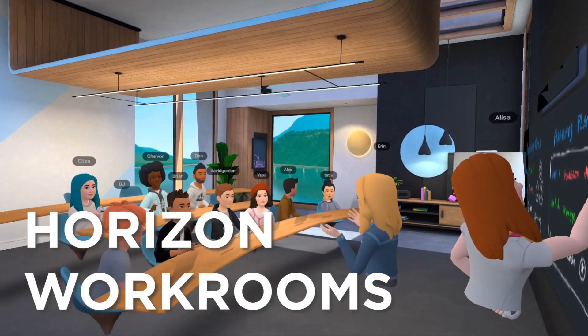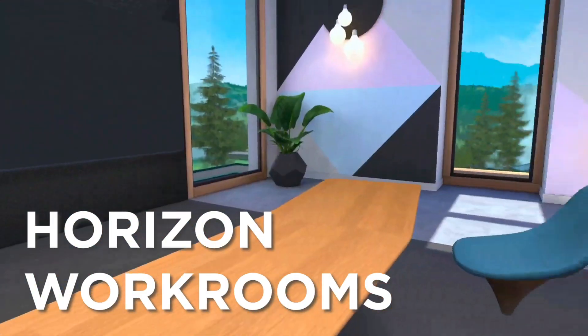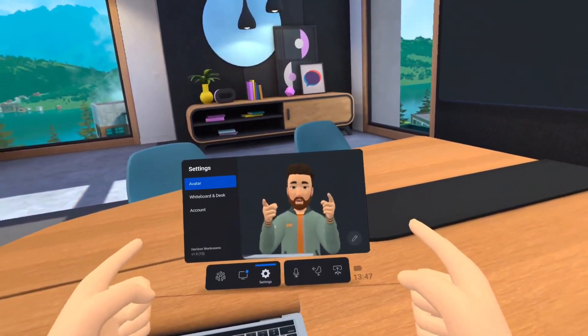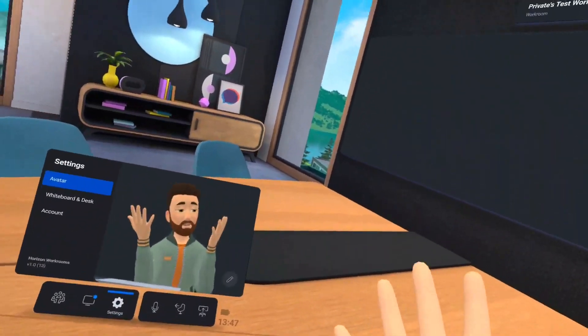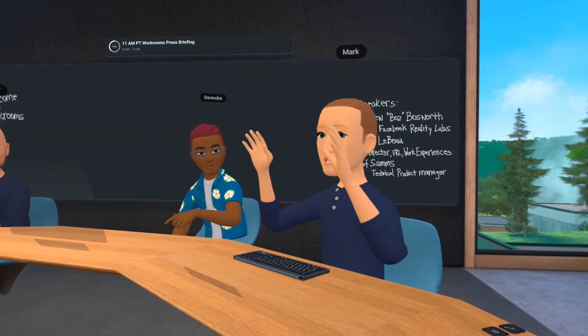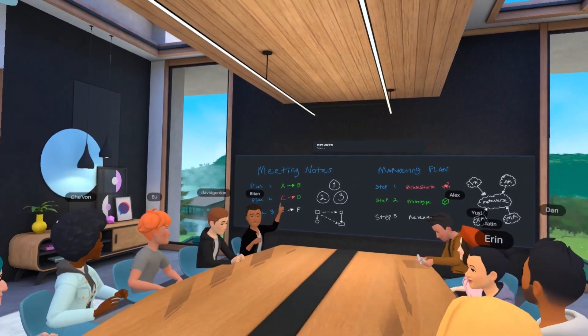Facebook this week unveiled Horizon Workrooms, a robust VR co-working platform bursting at the seams with game-changing features that could set the groundwork for a new generation of remote collaboration. The company's mixed-reality office can accommodate everyone from smaller independent teams to larger groups using a suite of impressive abilities.